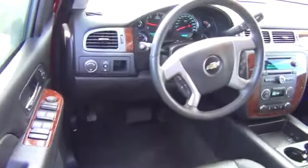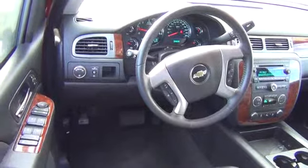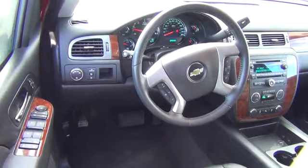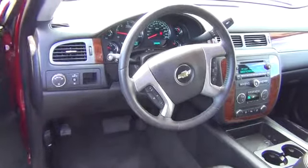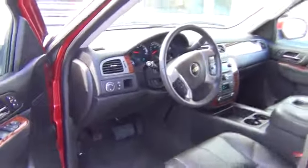This vehicle is CARFAX certified one owner and qualifies for the CARFAX buyback guarantee. This vehicle offers reliability and good looks at a great price. So come in and take a test drive today.